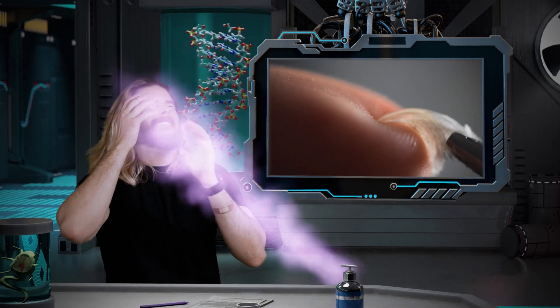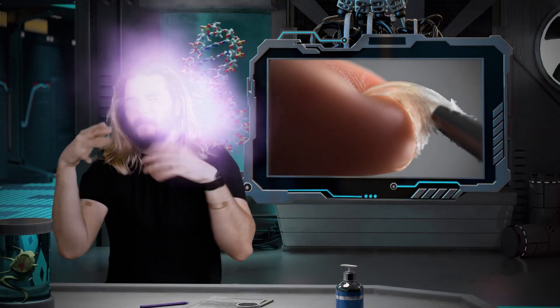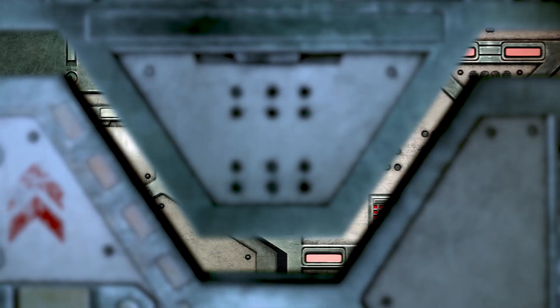Ow! Ow! Ow! Ow! This thing's worse than being the least attractive Hemsworth. Curse you, robot, in your disinfecting ways! Thank you, but ow. Now exiting the facility.